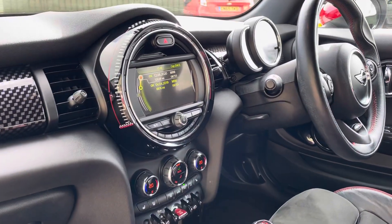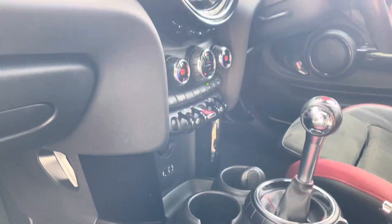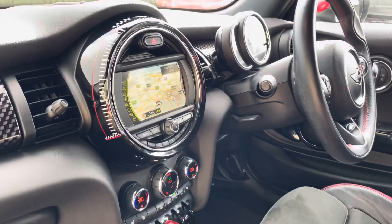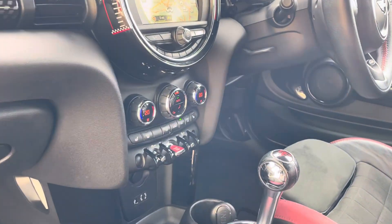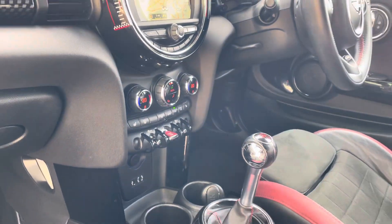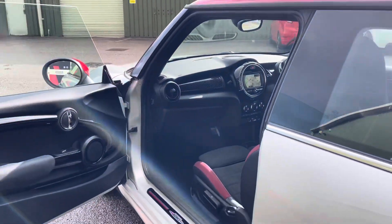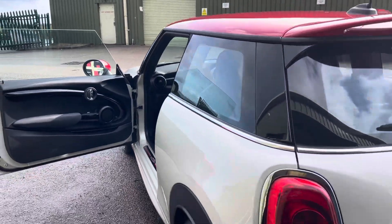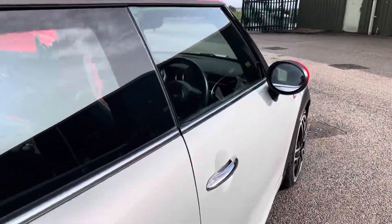This does have the Mini navigation unit — if I just pop it on there, you can see the satellite navigation module. Bluetooth for music and streaming connectivity. You've got dual-zone climate control as well as heated seats. It comes very well equipped with things like auto lights, auto wipers, and cruise control.